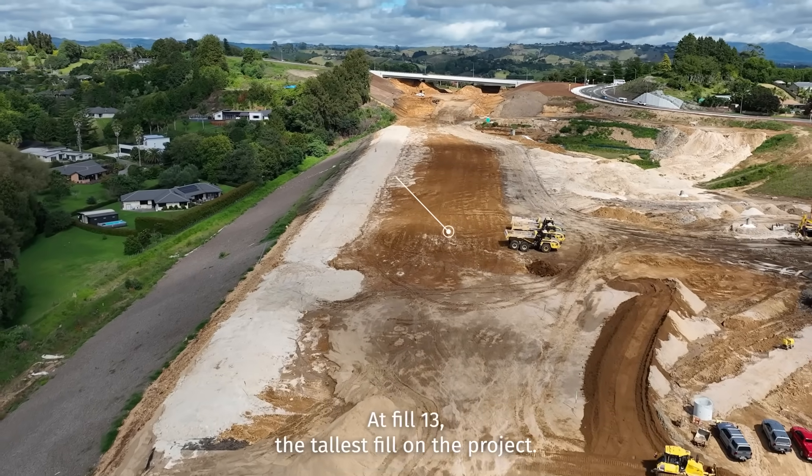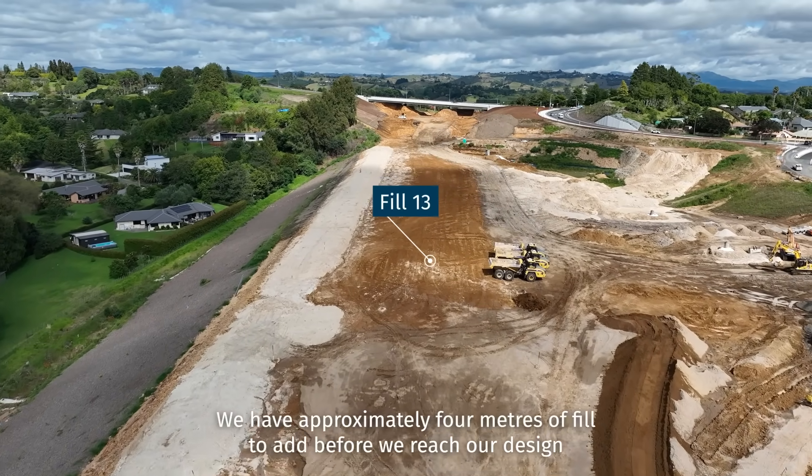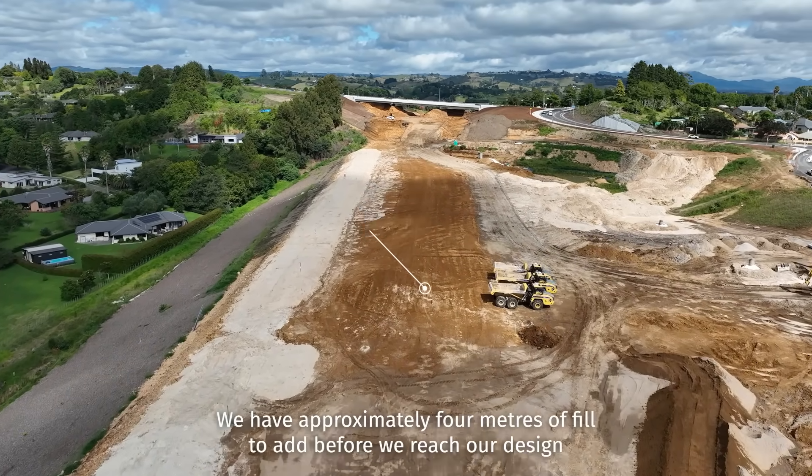At Fill 13, the tallest fill on the project, we have approximately 4 metres of fill to add before we reach our design level.